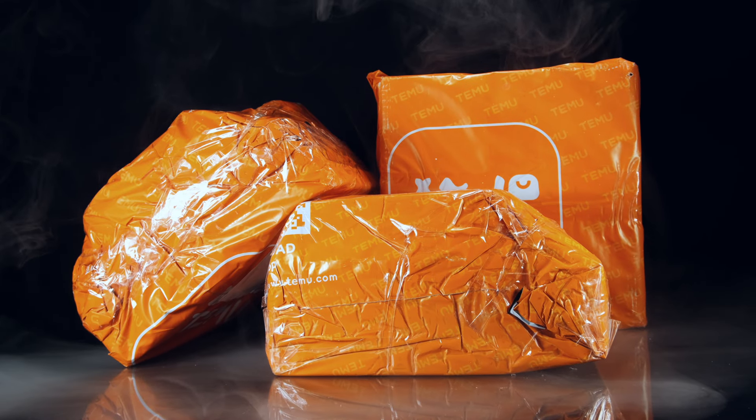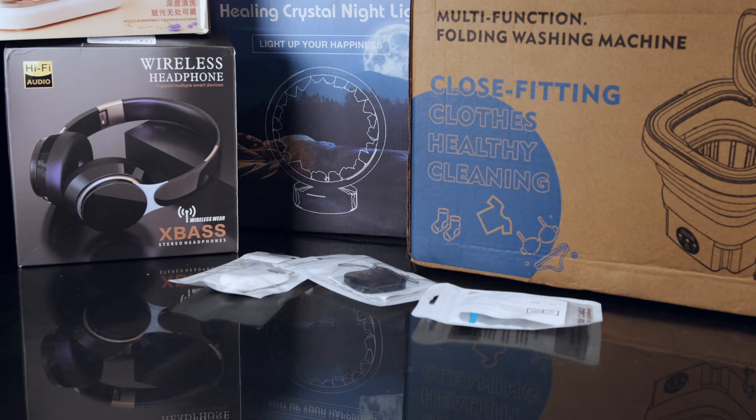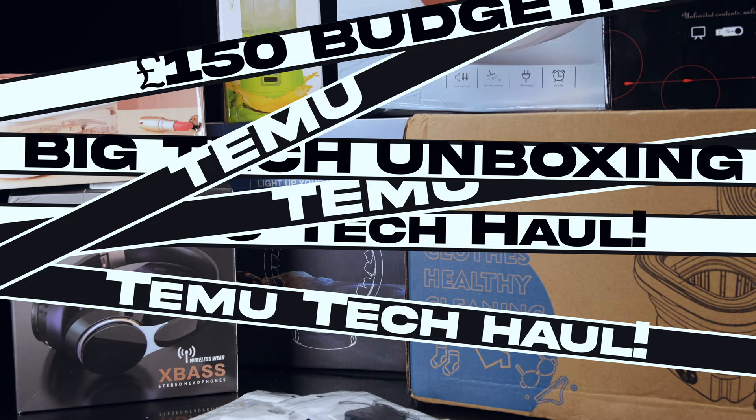If you haven't heard of Temu yet, you may be unaware of its growth in popularity over the past few months. Their products are now being showcased everywhere, making it hard to avoid hearing about them. I decided to set myself a challenge — a tech haul with a £150 budget, let's just see what we can get.